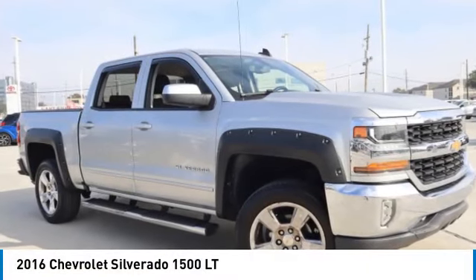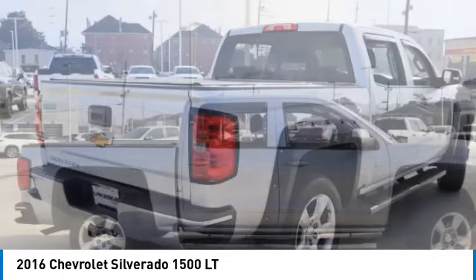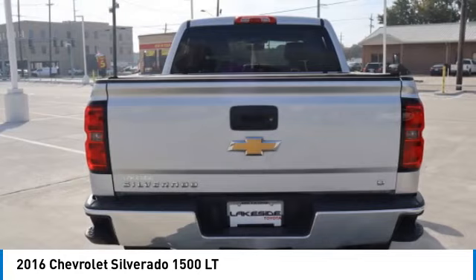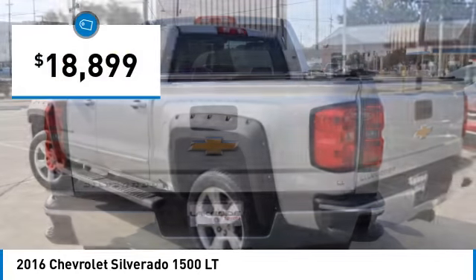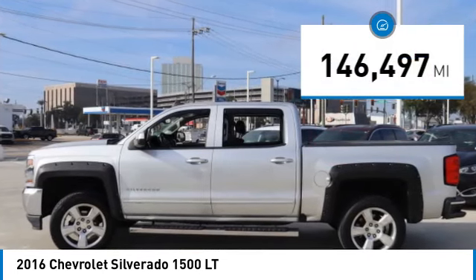You are going to love the 2016 Silverado 1500. The Chevy Silverado 1500 has the lowest cost of ownership of any full-size pickup and is priced below twenty thousand dollars. This vehicle has less than 150,000 miles.